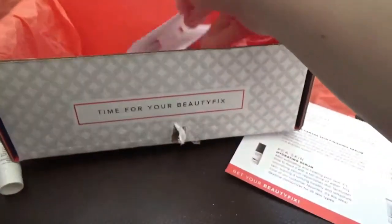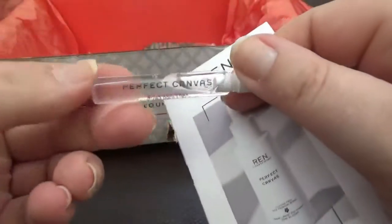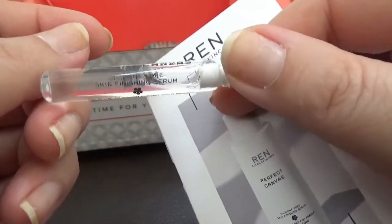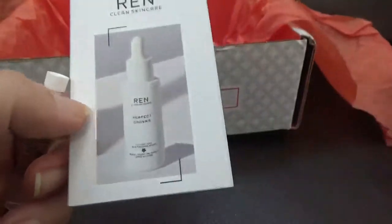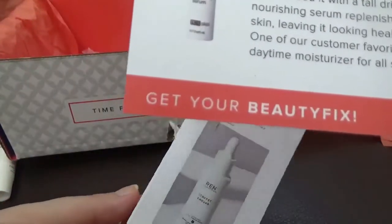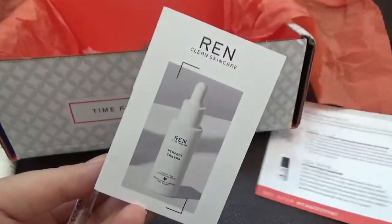The last product in the box is by Ren — it's the Perfect Canvas, and this one is a serum. They also say here it's a serum and a primer at the same time.